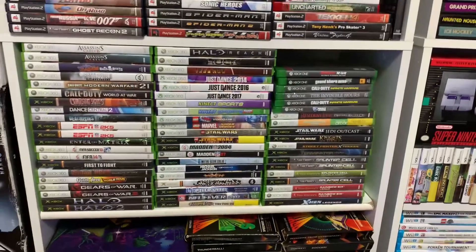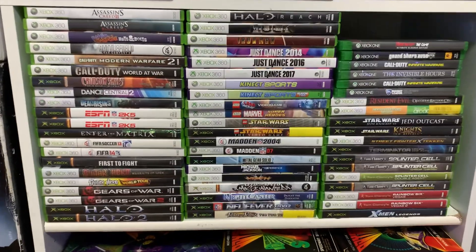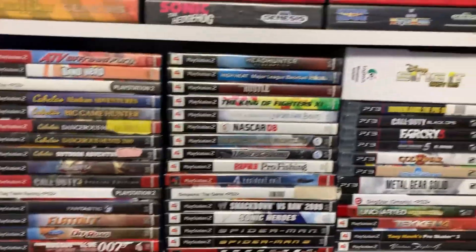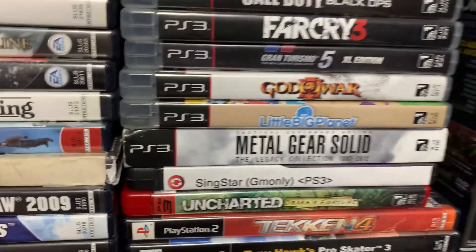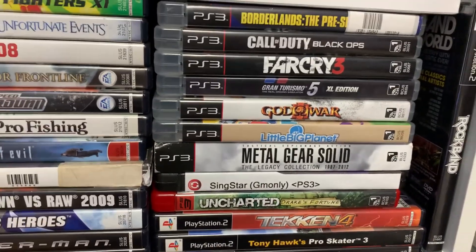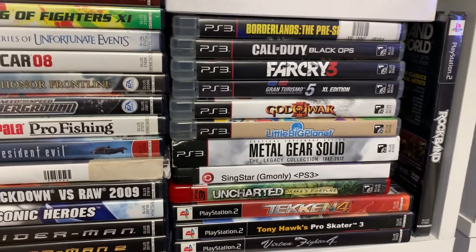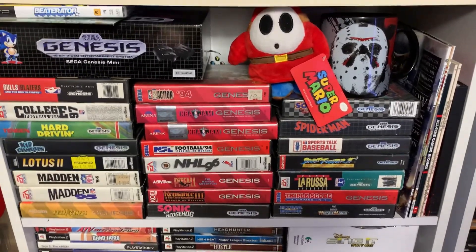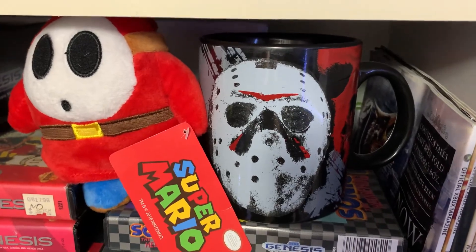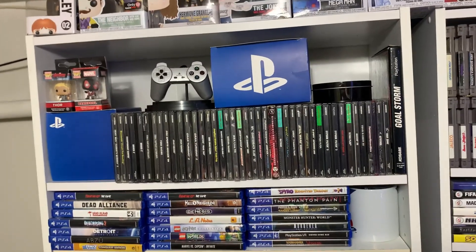Coming back up here, we got Xbox and 360 games and the Xbox One games — they're kind of all together. Since they pretty much all play on the same console, we may as well keep them together. And PS2 and PS3 — not a whole lot of PS3. This Metal Gear Solid Legacy Collection here — I picked that up at a yard sale not too long ago for only five bucks, and it turns out it's a pretty rare game. All of our Genesis games are in the box — the majority are all complete, maybe a couple missing manuals. There's our PS4 collection and our PlayStation 1 collection, with our one big box PS1 game.